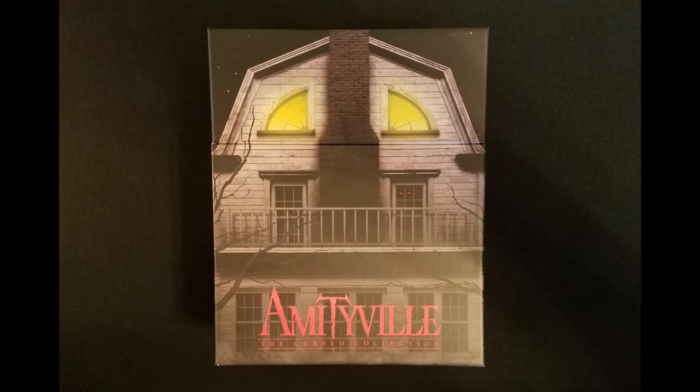I haven't actually seen these films in many years, but I remember loving them as a kid. Will they still hold up? Find out in my upcoming review. Thank you.